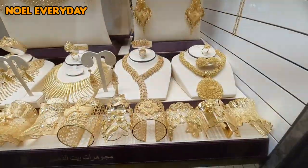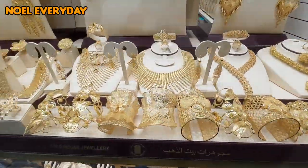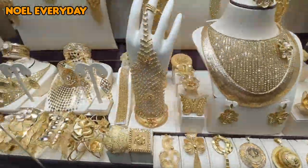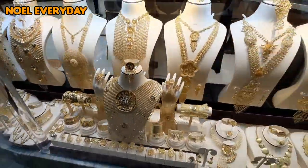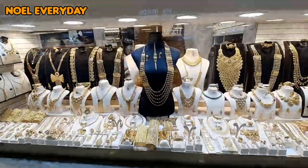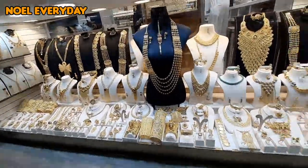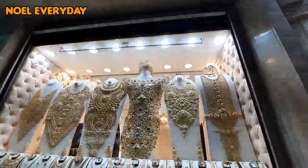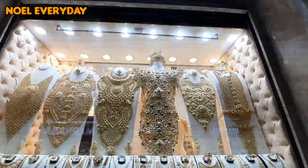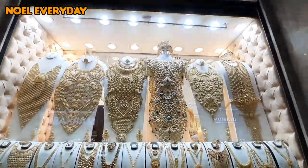There's a bracelet and also a necklace which is so big. As you can see, you can put it on all your body. It's so awesome, I'm so amazed. And there's more. Wow! This is not a breastplate — well, it looks like a breastplate but it's made of gold.